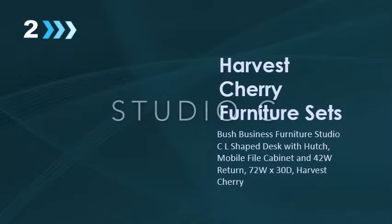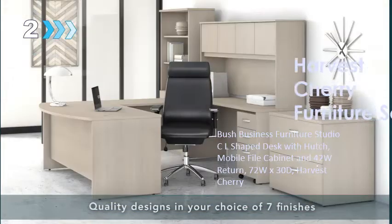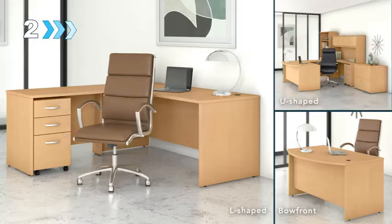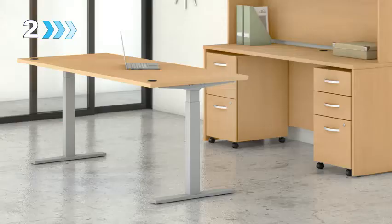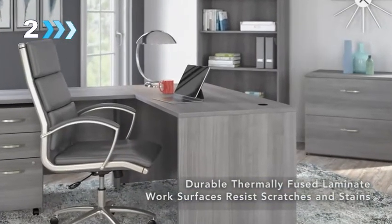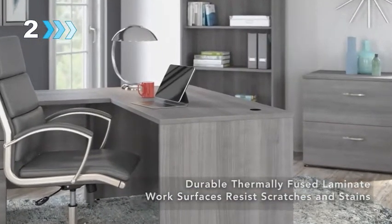The Bush Business Furniture Studio C Collection delivers quality designs in your choice of seven finishes for a contemporary feel that works in any office. Desks are available in a variety of formats including L-shape, U-shape, and Bowfront with coordinating height-adjustable options. Durable thermally-fused laminate work surfaces resist scratches and stains to preserve Studio C's long-lasting appeal.